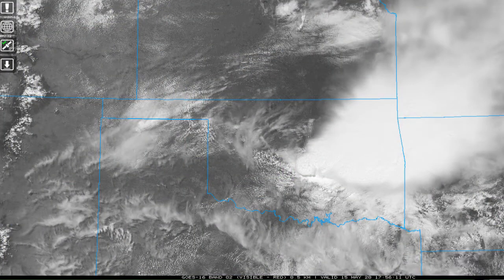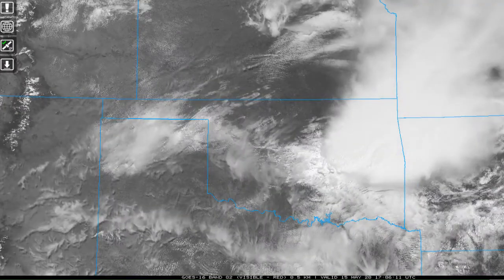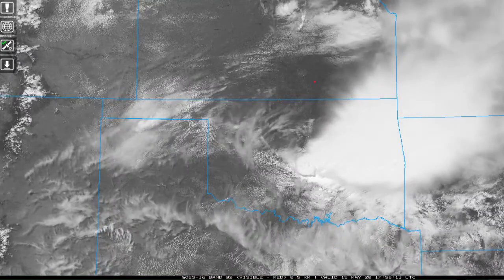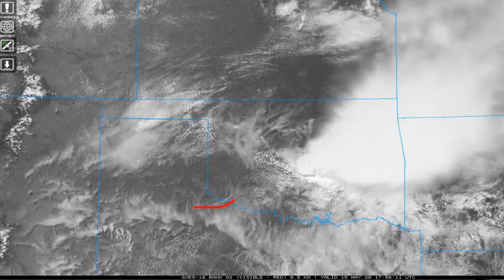And that brings us to our visible satellite imagery. Kind of scrub through that — we've got a lot of cirrus, and that kind of hinders your observation of what's underneath. But we still do see that boundary moving south, produced by that cold pool from Kansas. Kind of like a mini cold front. So that could become a player later this afternoon. I see another boundary right there.